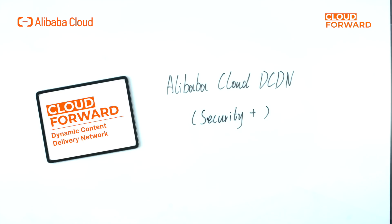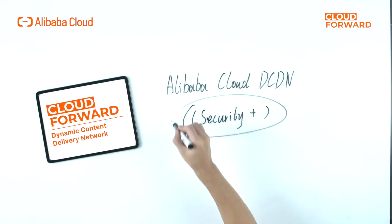To adapt to the changing needs, Alibaba Cloud has launched Secure DCDN, an upgraded version of the original DCDN solution, adding security capabilities including DDoS protection, HTTP flood attack protection, access control, WAF protection, bot traffic management, and many others.